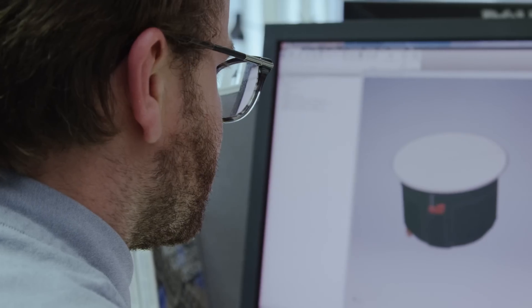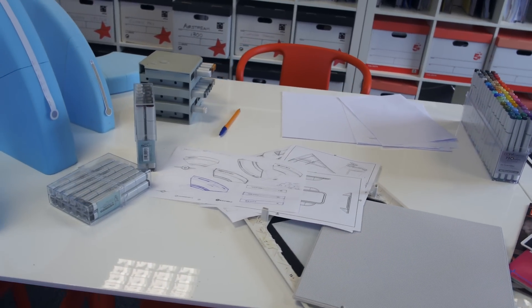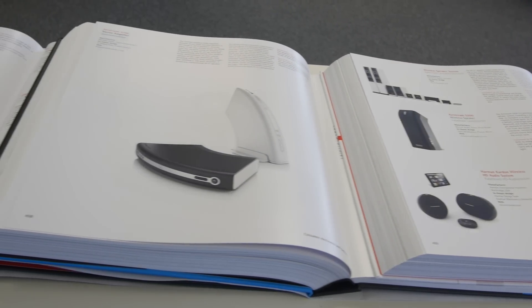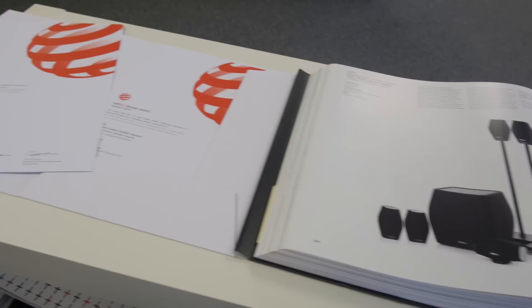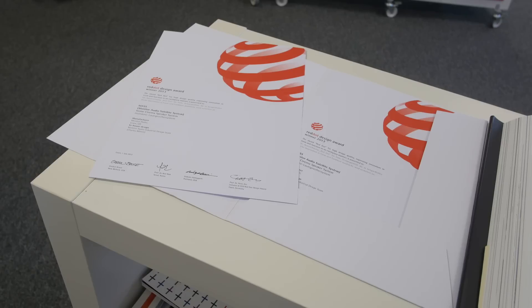Monitor Audio has always been very successful in audio design. In 2013 we entered the Red Dot Awards for the first time — a quite well-sought-after worldwide award based in Germany — and we've won three awards in the three years since then. It's good to know that we can compete at a world level, both acoustically and with industrial design.